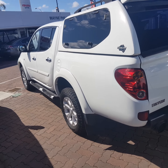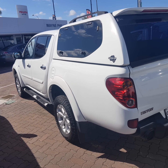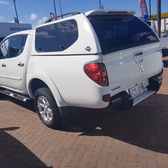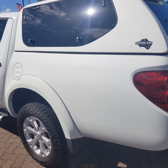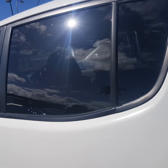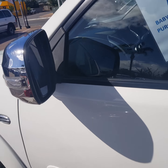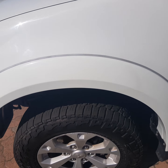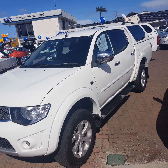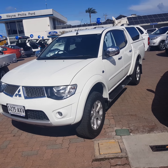There is no tow bar fitted to the vehicle, so it hasn't done any towing — which is a great sign. Mud flaps are already on the car. As you can see, very straight down both sides. It's 126,000km.